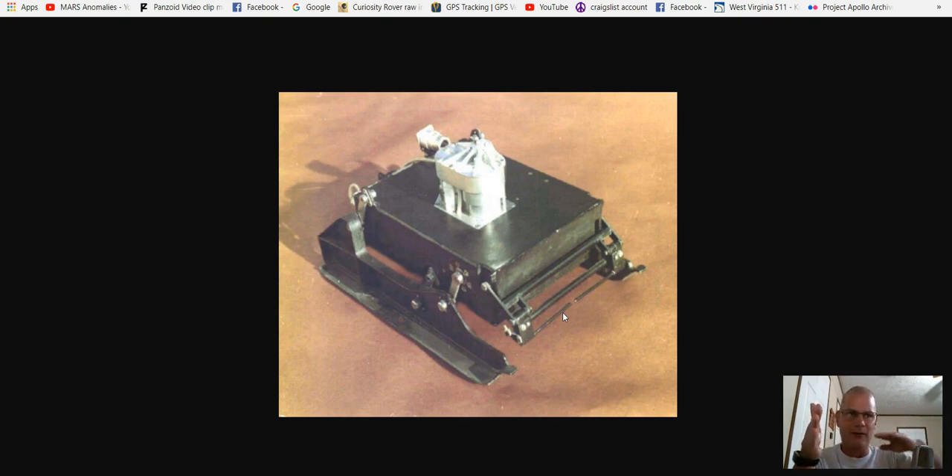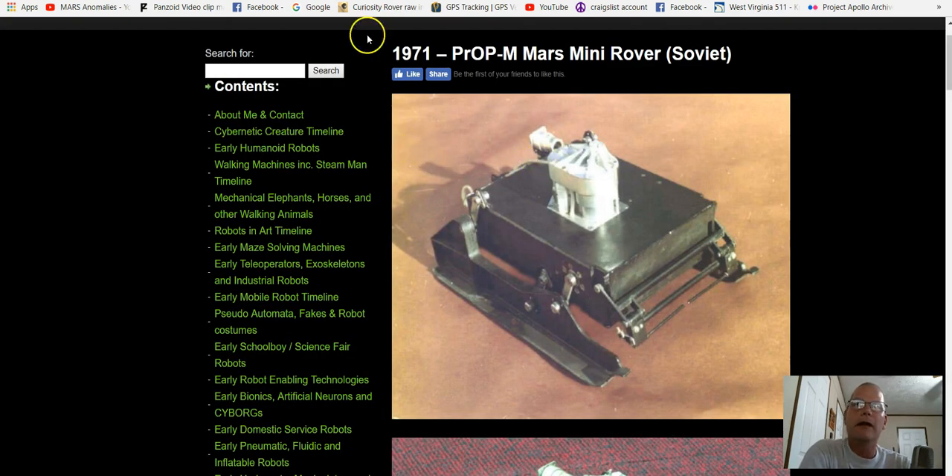Remember the old toys — little cars that would go off to the edge of a table and back right up? Well, it's kind of the same way, only a lot slower. But what people don't know is this was in 1971, long before these rovers. It's called the mini rover, and this was by the Soviet Union.